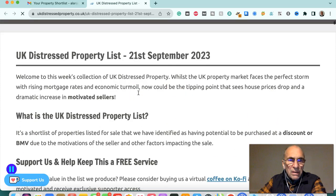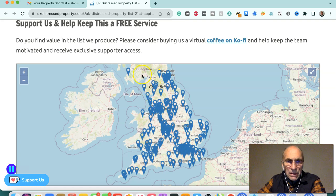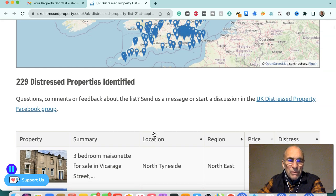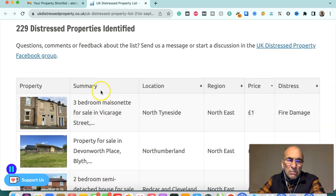So what is the distressed property list? It's a list of properties all over the UK — you can see them marked here, from Scotland through to southwest England, including Wales, East Anglia, Kent and so on. There are 229 distressed properties. These can involve a number of different elements of distress: water damage, flood or water leaks, fire damage, short leases, or Japanese knotweed infection. Basically, they're non-mortgageable properties usually, and they're on offer for ridiculously low prices.